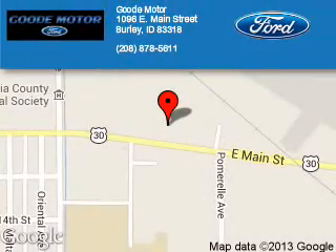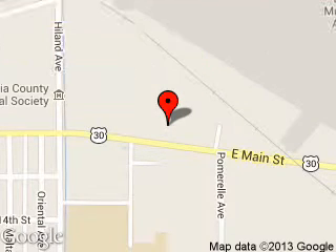Good Motor is dedicated to doing everything possible to ensure that the experience you have selecting your next vehicle is a pleasant one. We are located at 1096 East Main Street, Burley, Idaho 83318. Thank you for listening.